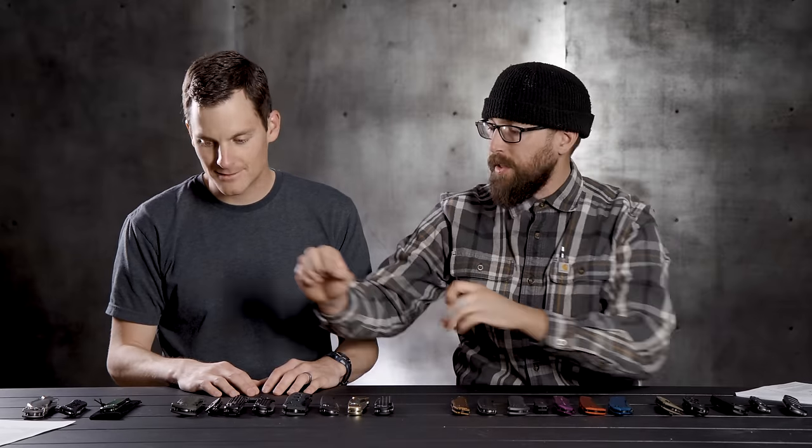What is up guys? Today at BladeHQ, we're looking at a whole bunch of automatic knives. The plan today is to put together an automatic knife buyer's guide. We've got some budget picks, some classics, some super commons, and then some dark horses when it comes to your automatic knives.